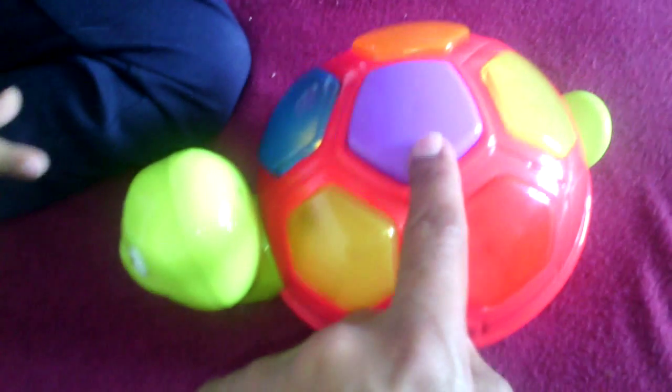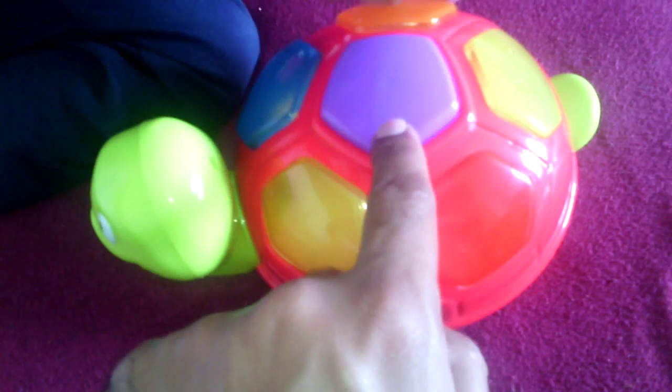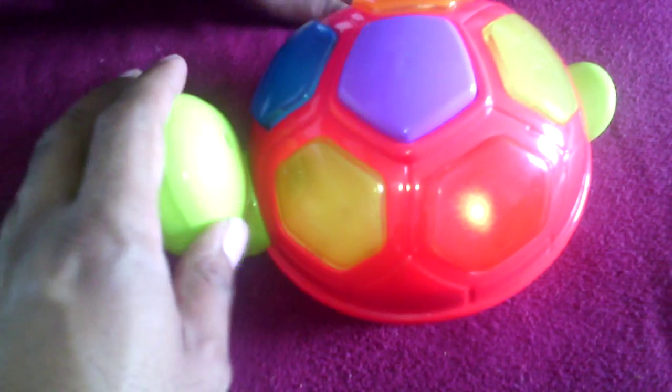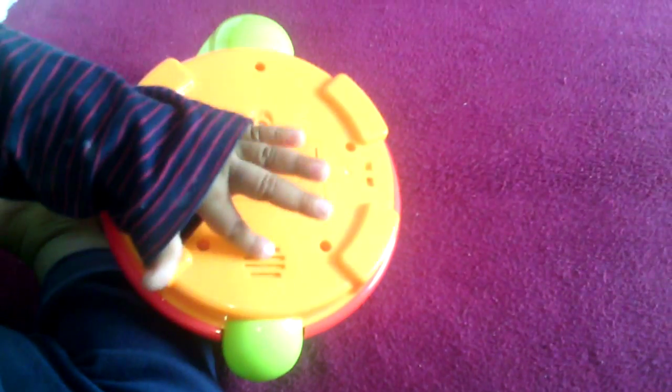Then baby, we have got purple. P-U-R-P-L-E — purple. We have got orange on the turtle. And that's it baby! Now do you know the colors on this turtle? Yeah, take care, bye!